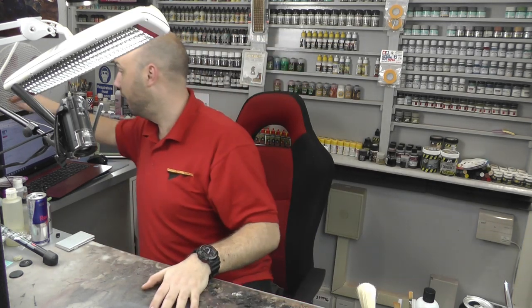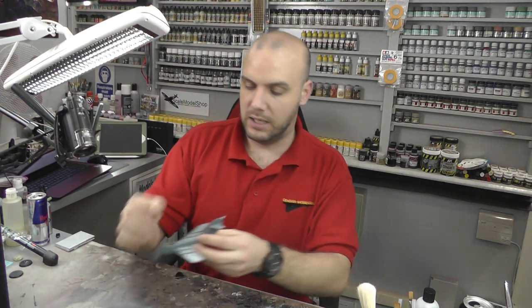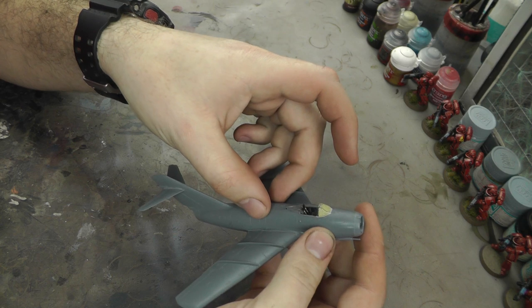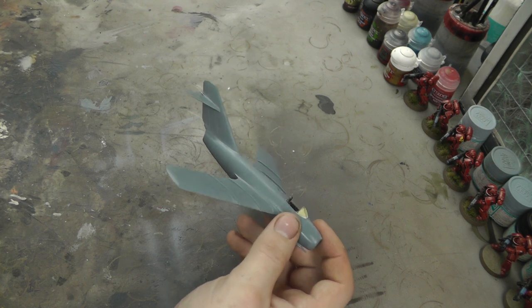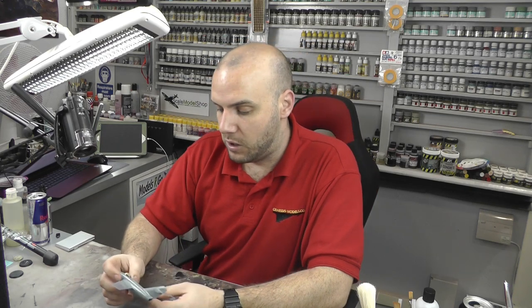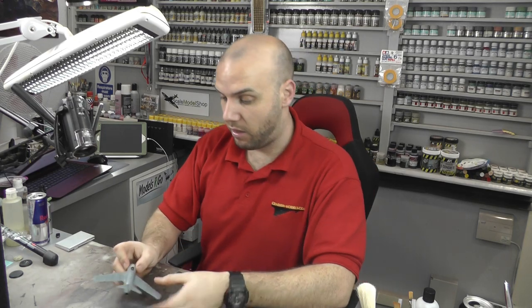We're going to be building - wherever I've put it - ah, we're going to be building the MiG-15. It's all nice and ready. We're going to be gluing canopies on, then we're going to be spraying natural metal finish - not using enamels or lacquers, we're going to be using acrylic natural metal finishes,